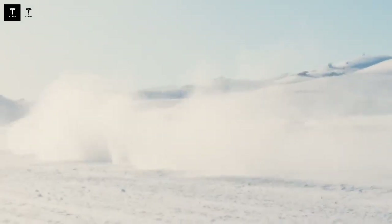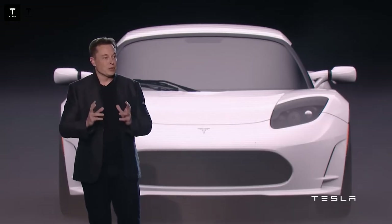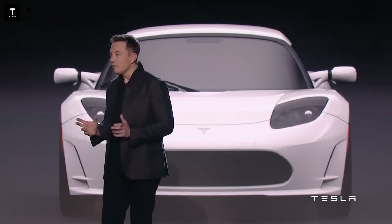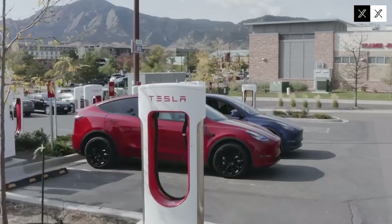The launch of the Tesla Model Q represents a new phase in the history of electric mobility. By offering a compact, affordable, and technology-packed vehicle, Tesla not only expands its market but also drives the global transition to cleaner, more efficient solutions. This can accelerate the decarbonization of transportation and positively impact the environment.